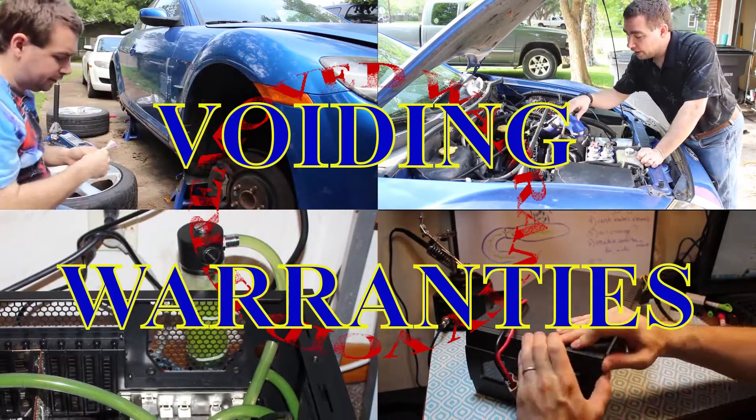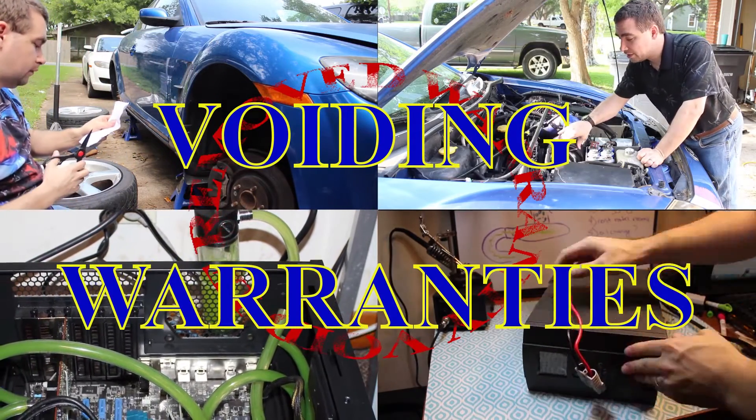Voiding Warranties is now officially sponsored by the letter Q and the number 15.